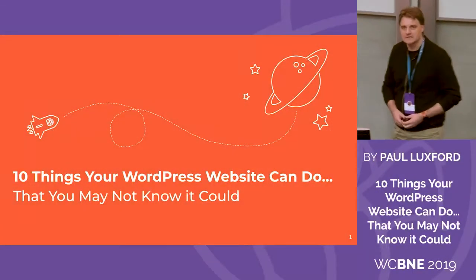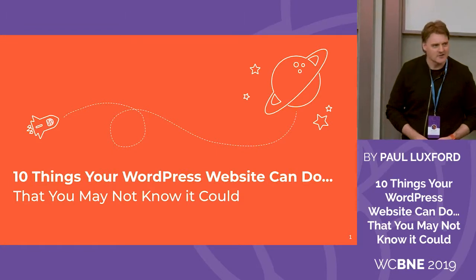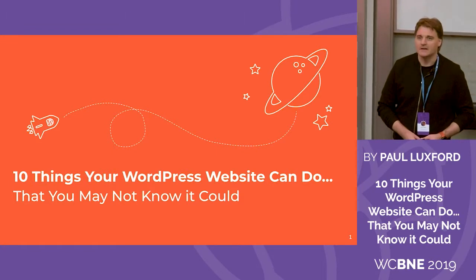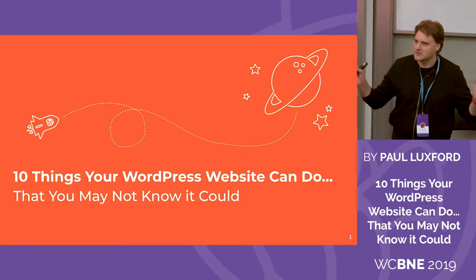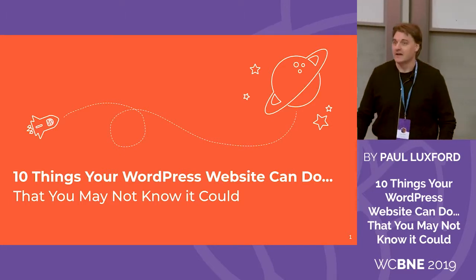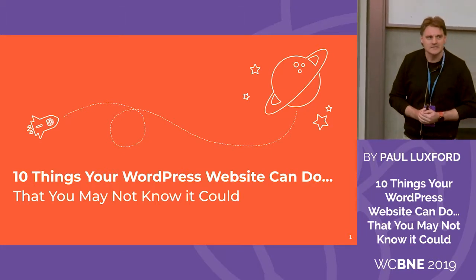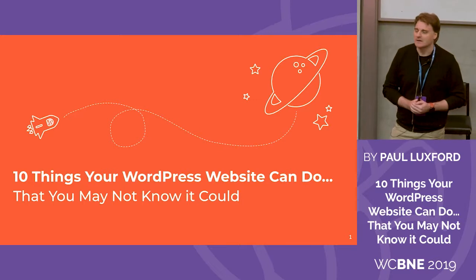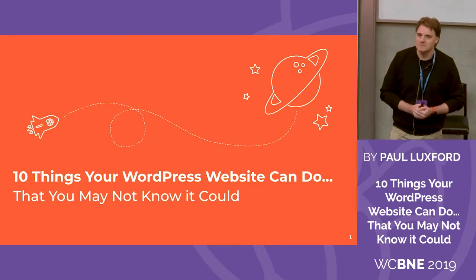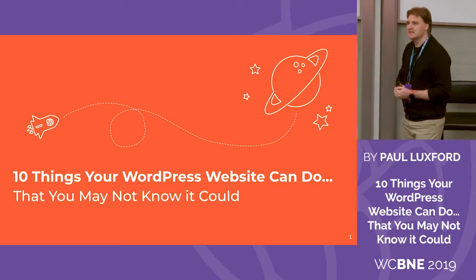When I was practicing this at 11:30 p.m. last night, staring at a wall, it doesn't do any justice to what you actually get when you're standing in front of an audience. So yeah, this is a big deal for me. I've been wanting to speak at WordCamp for quite a few years. I got in this time because somebody called in sick.